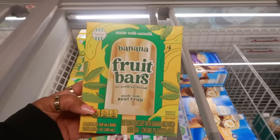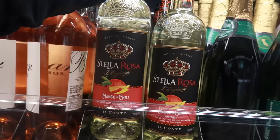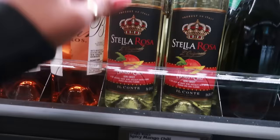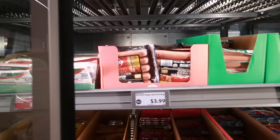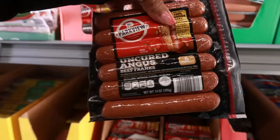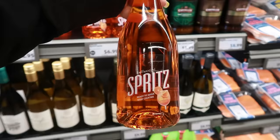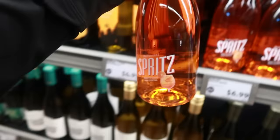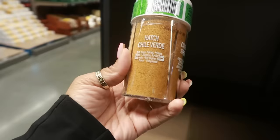These blueberry fruit bars and banana fruit bars look really good — made with real fruit and oat milk for $3.39, four in a pack. I'd be willing to try both. There's also a Stella Rosa mango chili wine for $10.99 — the mango and chili combo caught my attention. And uncured Angus beef franks, 100% Angus beef for $3.99. There's also a spritz ready-to-serve wine cocktail.